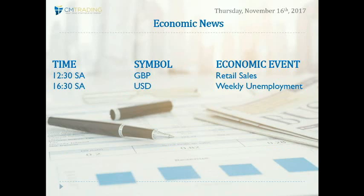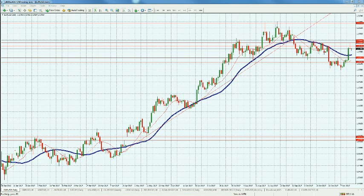At 4:30 South African time, weekly unemployment numbers are coming in for the United States. We generally don't feature this number on a weekly basis as it can be a bit redundant, and it's secondary to the NFP. However, this week it's a little more important given the extreme sell-off in the Dow Jones — a positive number could give us a boost in the market.